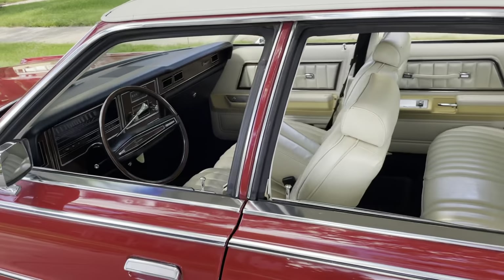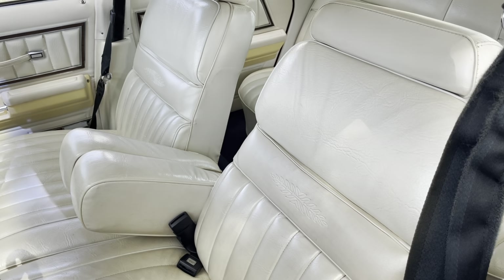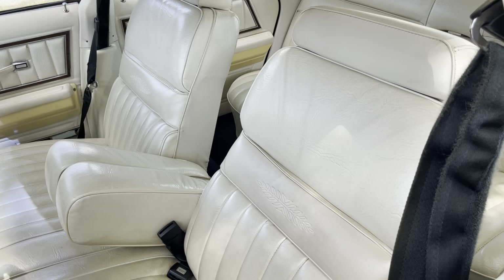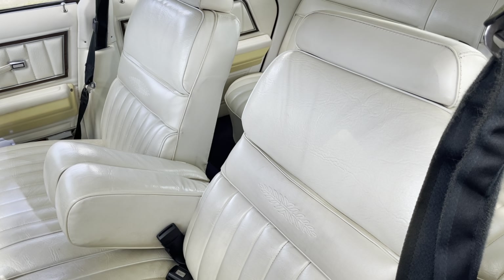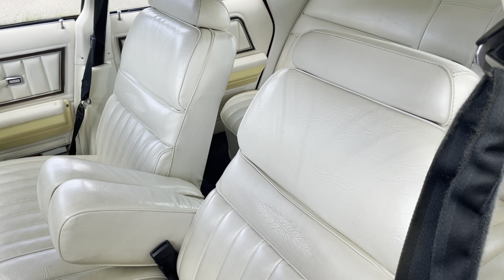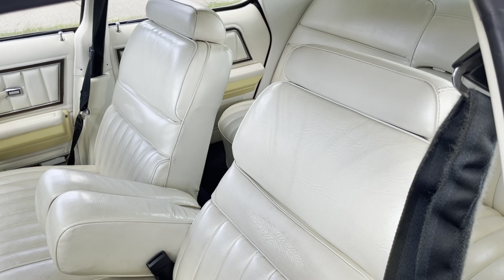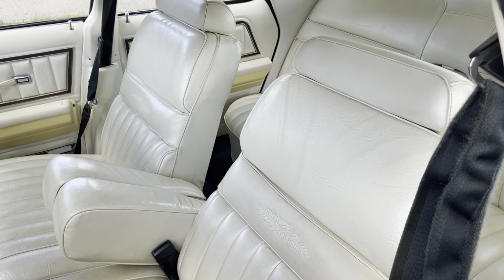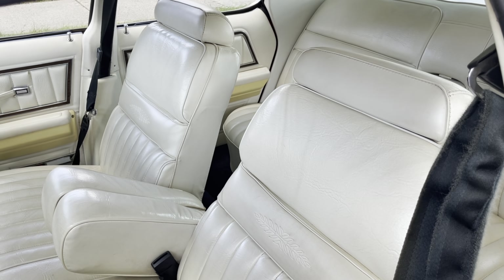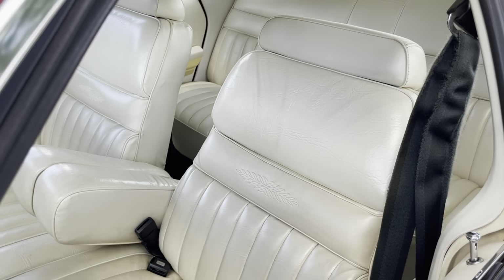On the inside, it has a one-year-only interior — this is the Twin Comfort Lounge seat interior, which has this unique filigreed trim, very much resembling the early 70s Buick Electra Limited interiors. I don't know if Ford copied that or they were both in development at the same time. This is the only year for that style seat on the Marquee Brougham. So this year there was the base Marquee, the Marquee Brougham, and a Grand Marquee interior as well. This is the Marquee Brougham interior.